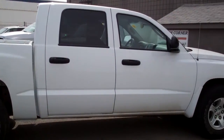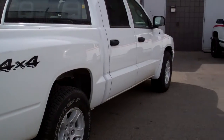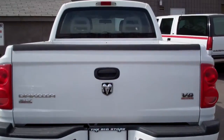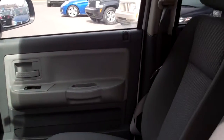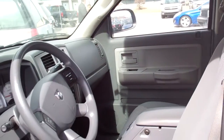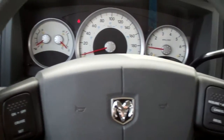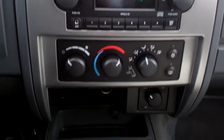This 2007 Dodge Dakota features a white exterior and alloy wheels. Some of the features include steering wheel mounted audio controls, air conditioning, cruise control, power locks and windows with remote keyless entry, and heated seats.